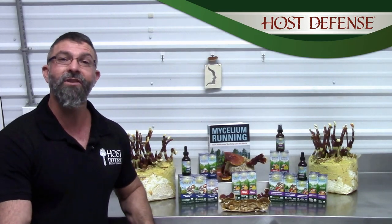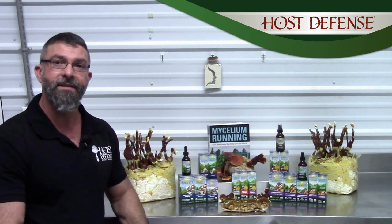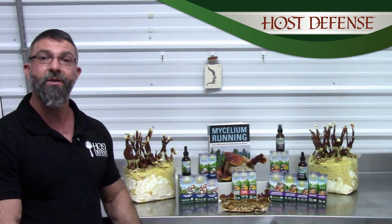Hi, my name is Gerry Angelini, and I'm the Education Director here at Host Defense Organic Mushrooms. One of the questions we frequently get here at Host Defense is: I want to support my immune system, but you all have three formulas that say immune support on it — so how do I choose?